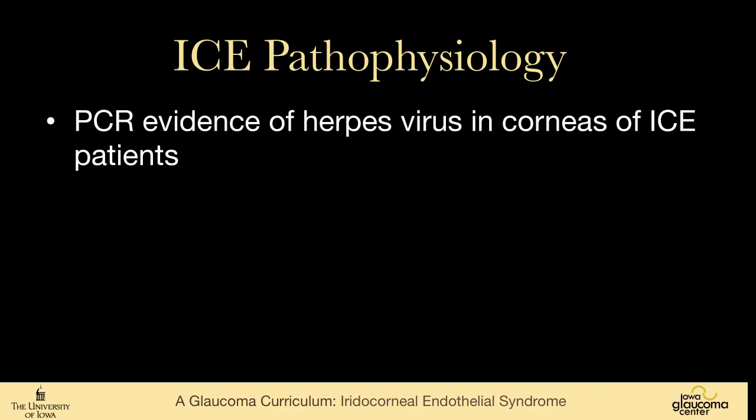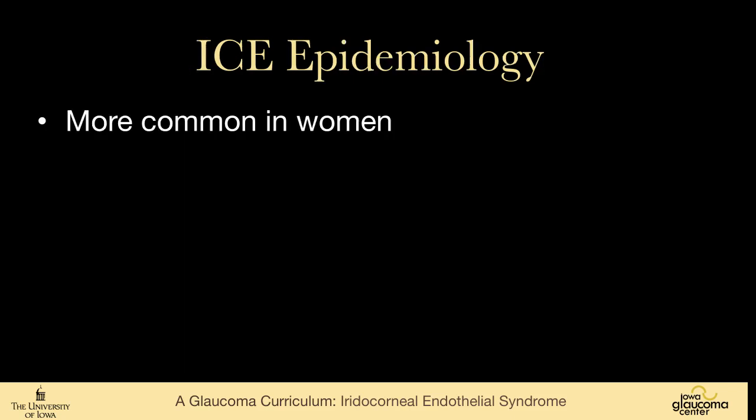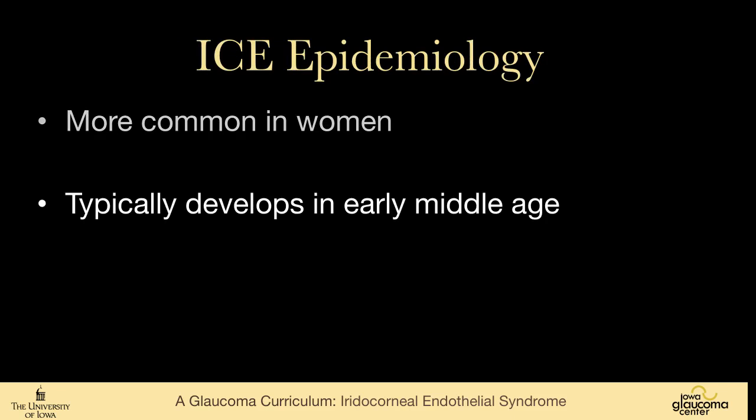There is some polymerase chain reaction evidence of herpes virus in the corneas of ICE patients, leading some people to treat their ICE patients with systemic antiviral agents — this is something I haven't done; I haven't been compelled by the literature to do that. It is more common in women than men and typically develops in early middle age — usually people in their 30s, 40s, or 50s — and half of those people will get glaucoma.